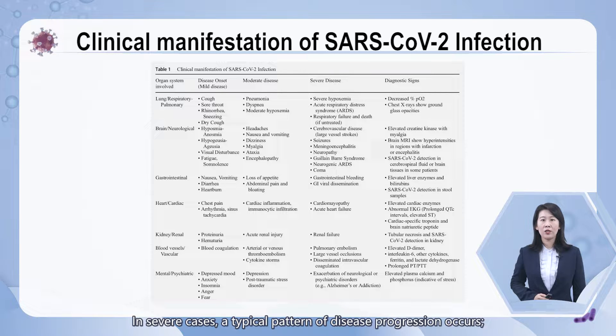In severe cases, a typical pattern of disease progression occurs. However, patients with mild disease may show signs of recovery after the first week. But some may have persistent symptoms or may deteriorate again rapidly thereafter.